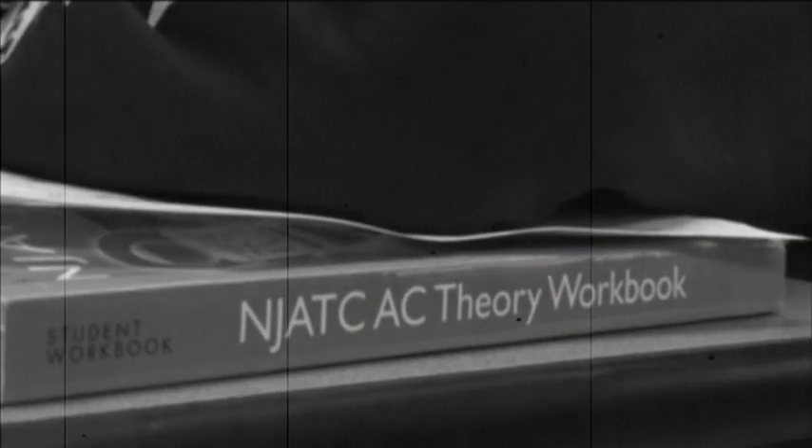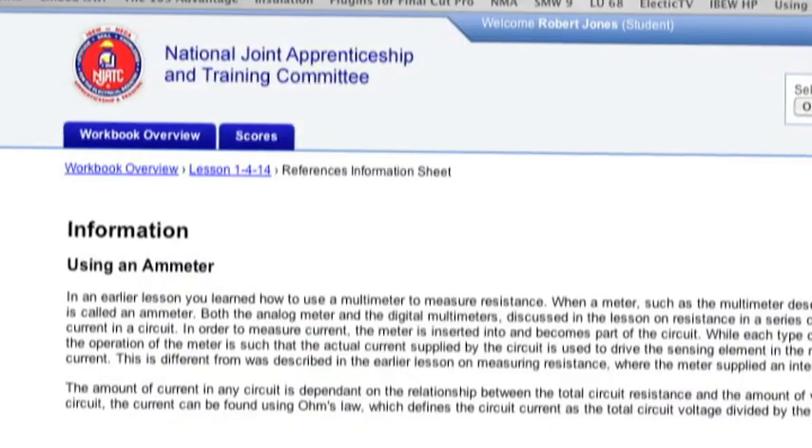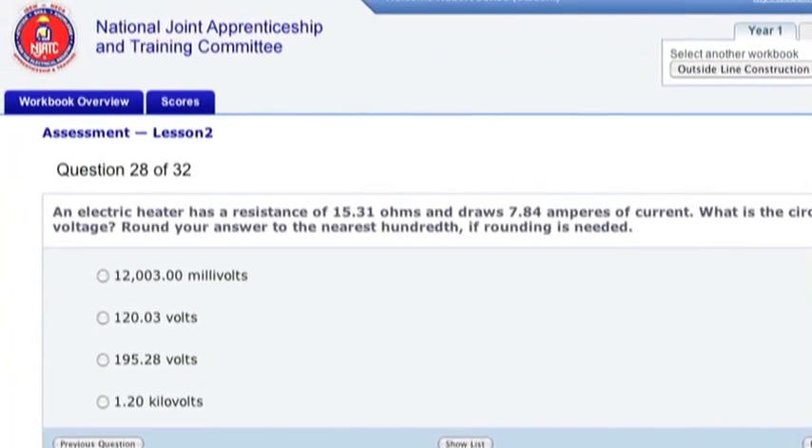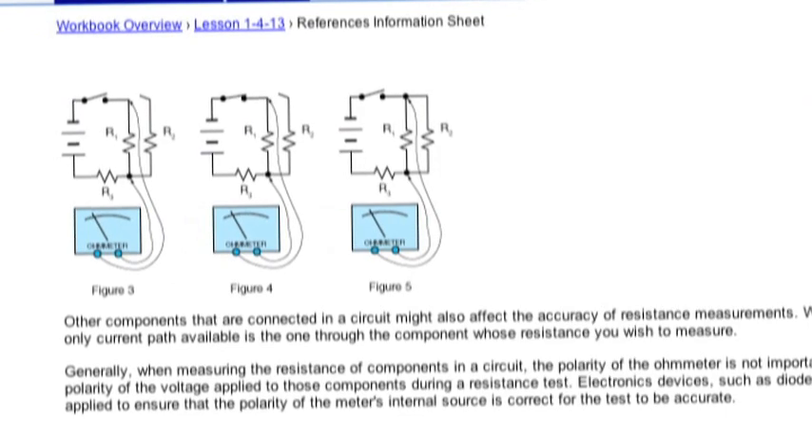The NJATC and the NECA IBEW team have been successfully training electrical apprentices for 60 years. This new step demonstrates their commitment to a smarter, better-trained workforce centered on safety and the owner's bottom line.